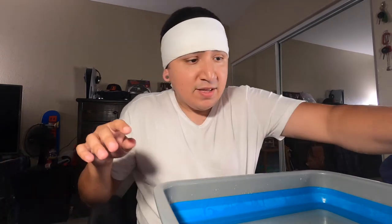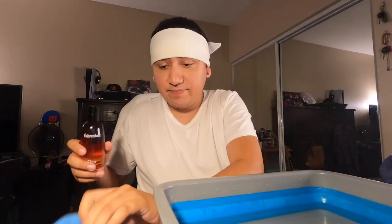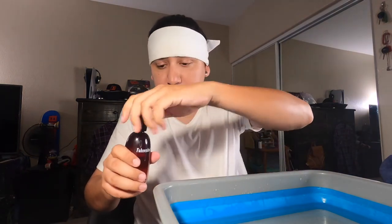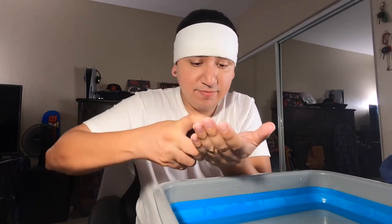Oh gosh, oh boy — it smells bomb! I got a little on there, no worries. Oh yeah. Okay, on to the main course — there it is, Fahrenheit by Dior, it's the aftershave. So we're gonna try it today. I'm pretty sure this has an alcohol base in it — pretty certain.